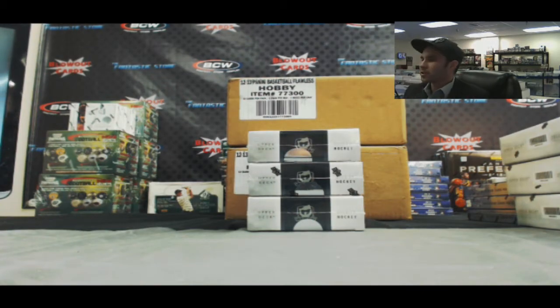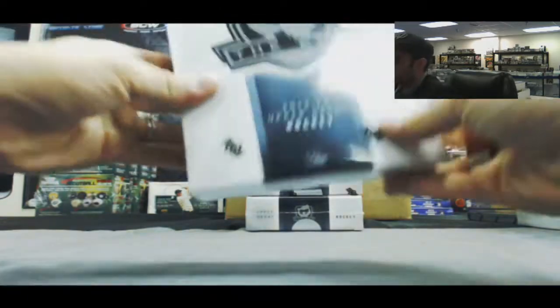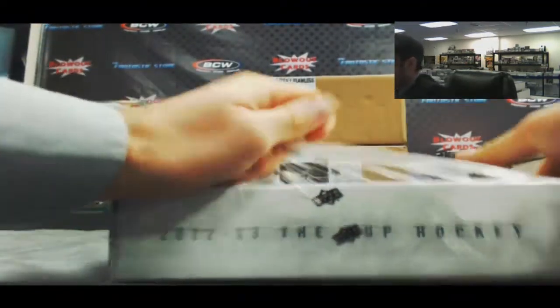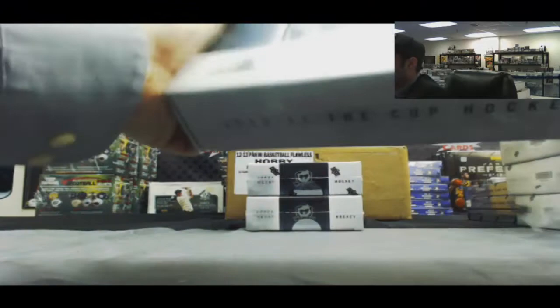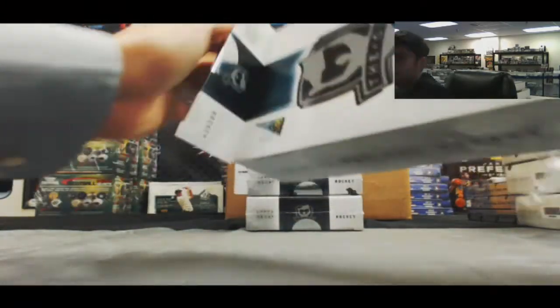All right guys, back again. We've got Sean here who's going to do three boxes of 2012-13 Upper Deck The Cup hockey. All right, Sean, good luck buddy. Let the botching of hockey names begin.